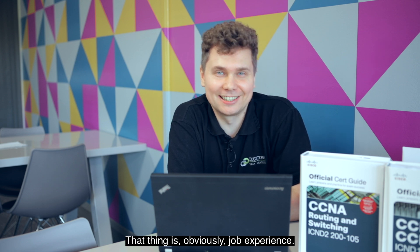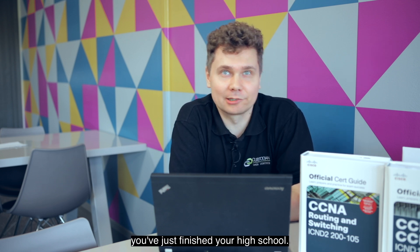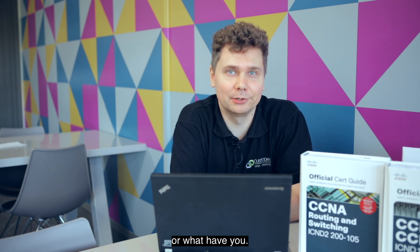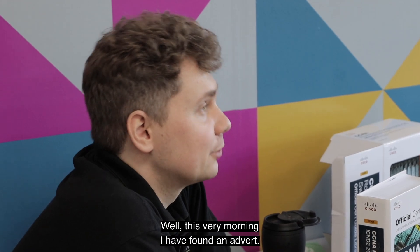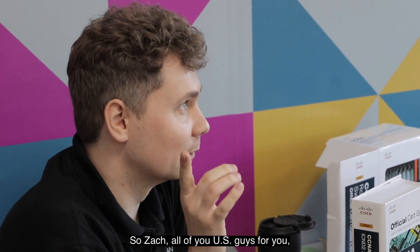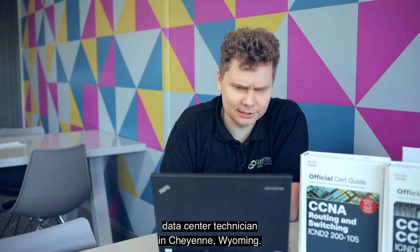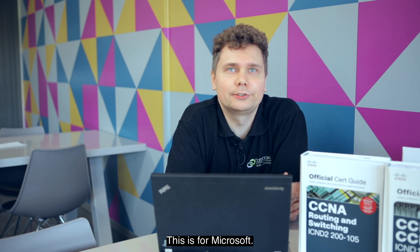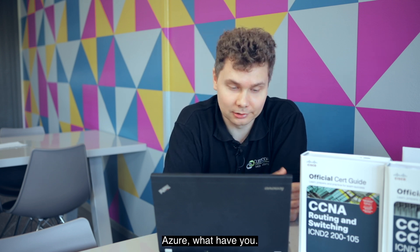That thing is job experience. How do you get job experience as a young person who's just finished high school or university and wants to get into the DC environment job market? This very morning I found an advert — I didn't cherry-pick anything. I literally went to Indeed.com and the only words I typed in were 'data center technician.' One of the first adverts was for a data center technician in Cheyenne, Wyoming, at Microsoft — managing Office 365, Xbox, OneDrive, Azure. That is DC-based work, and they require just six months of experience and a high school diploma.